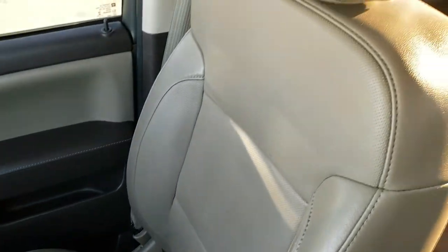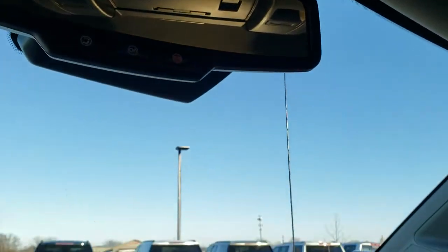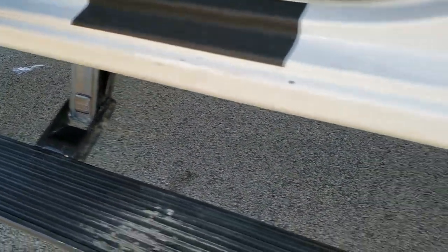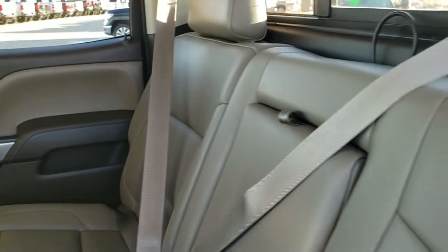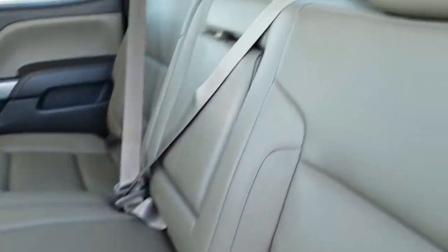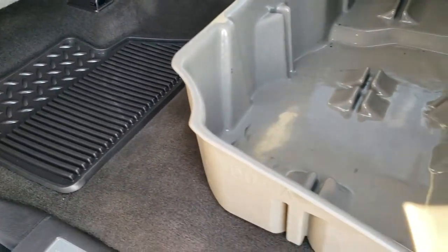There's an all-weather floor mat on the passenger side, and the passenger seat is in excellent condition as well. The headliner is nice and clean. Up here you get your map lights and your HomeLink buttons for garage door, security, and lighting systems. You also have OnStar capabilities in the rearview mirror. The back seats are just as clean as the front seats — no rips or tears. All the seat belts are nice and clean. You do get the power sliding rear window with the built-in rear defrost. These seats fold up for extra storage and there's a storage tray back here as well, with factory floor mats.